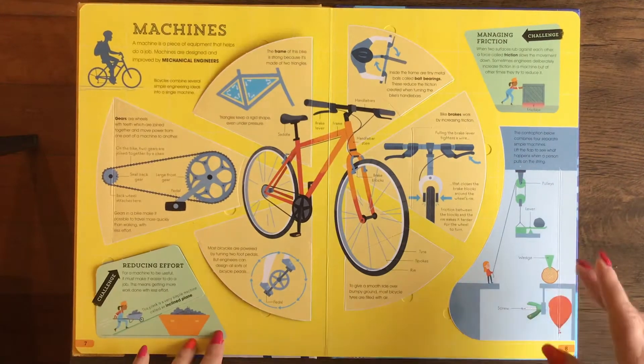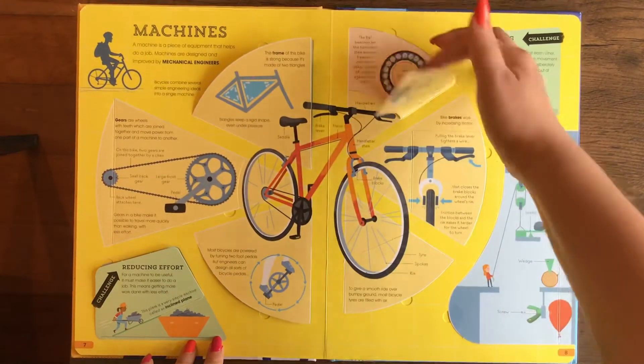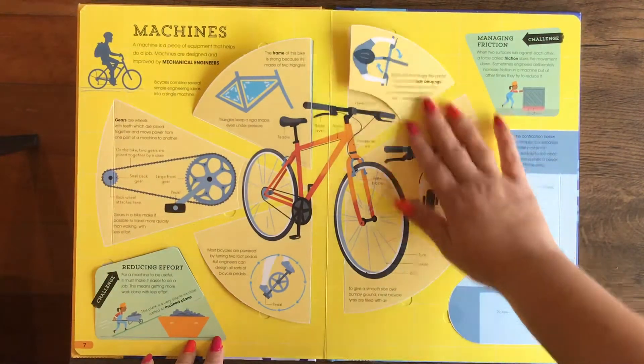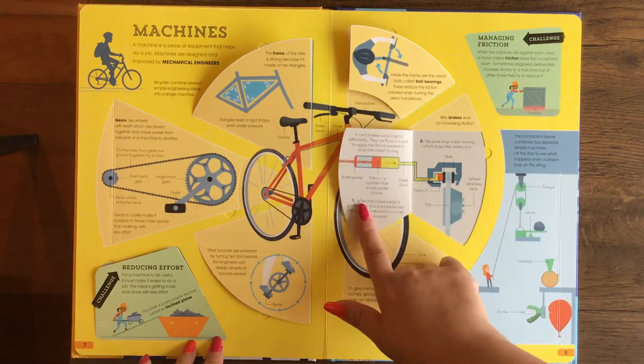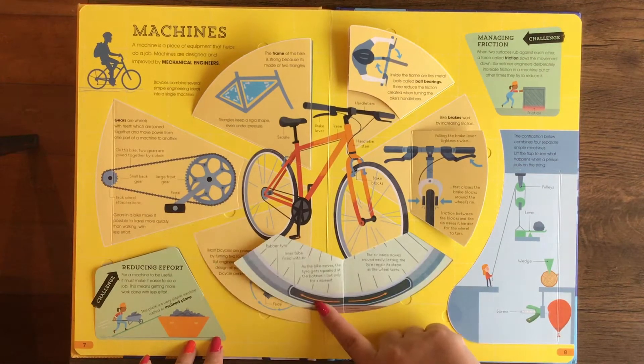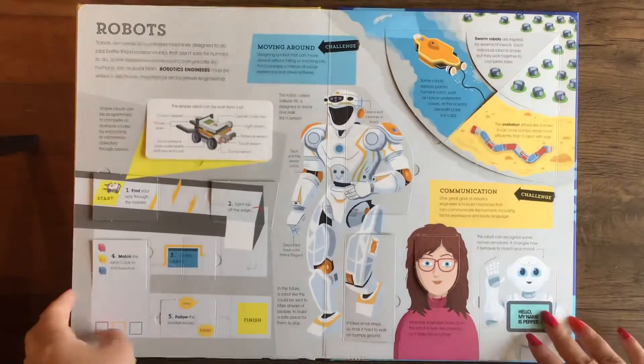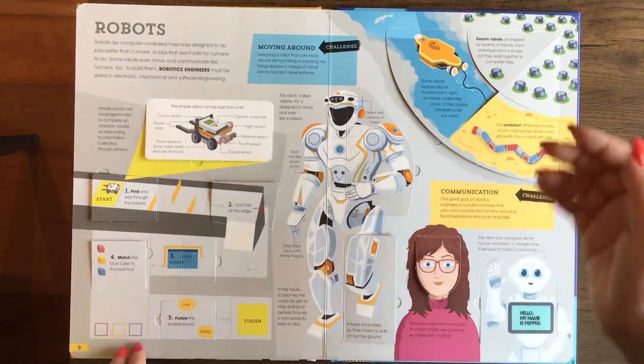And here's machines — mechanical engineers. So the different things that you can do if you want to be a mechanical engineer. Some fun little features they have there. And here's robots, if you want to be a robotics engineer.